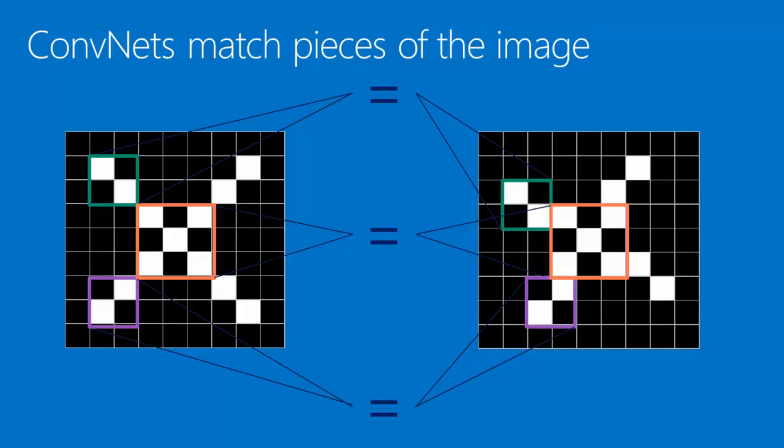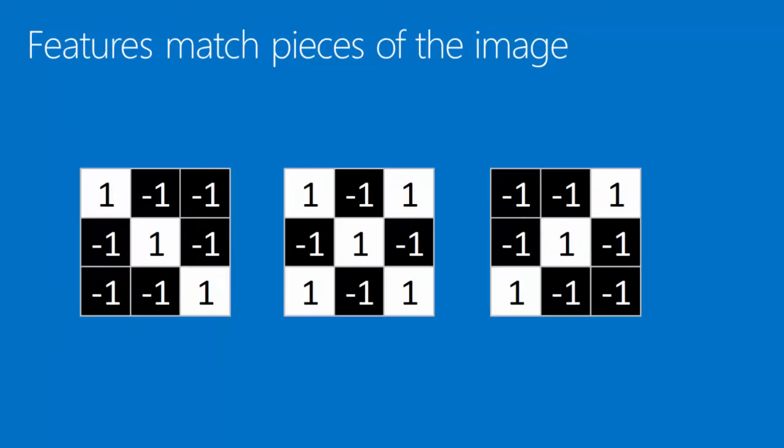One of the tricks that convolutional neural networks use is to match parts of the image rather than the whole thing. If you break it down into smaller parts or features, then it becomes much more clear whether two things are similar. Examples of these little features are little mini images — in this case, just three pixels by three pixels. The one on the left is a diagonal line slanting downward from left to right. The one on the right is also a diagonal line slanting in the other direction. And the one in the middle is a little X. These are little pieces of the bigger image.